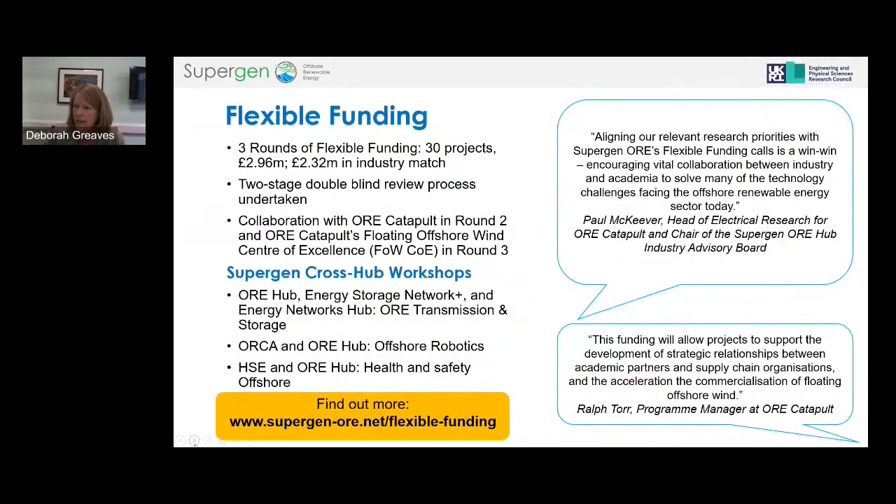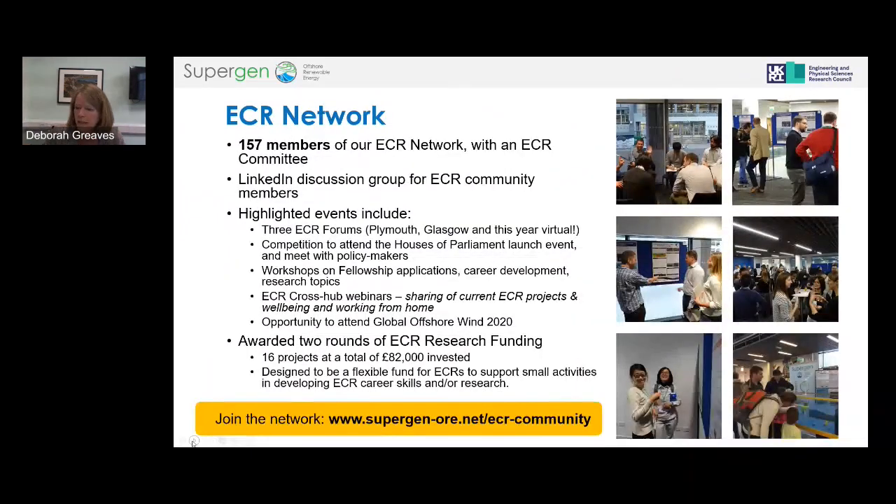That core research programme is complemented by a large programme of flexible funding. We've run three rounds of flexible funding awards — projects of about £100,000 each — funding 30 projects and spending about three million pounds, with nearly two and a half million in industry match. We're really looking for research with a strong pathway to translation and implementation, with teams working together between academia and industry.